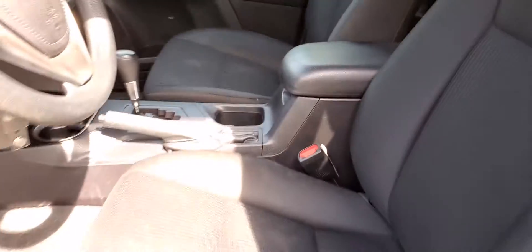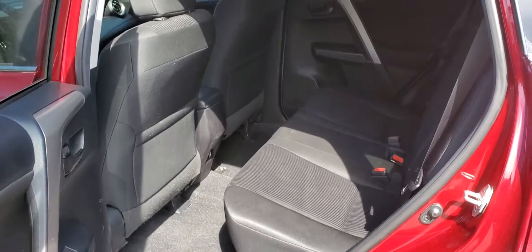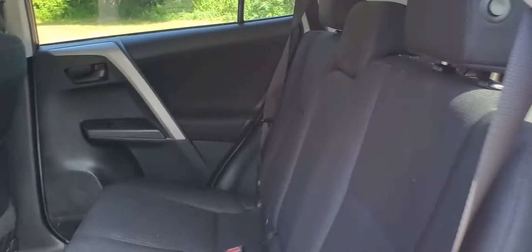Moving away from the inside of the vehicle, we're going to go to the back seats. There is tons of leg room for those rear passengers. The rear seats are also reclinable and have cupholders built into the armrest.